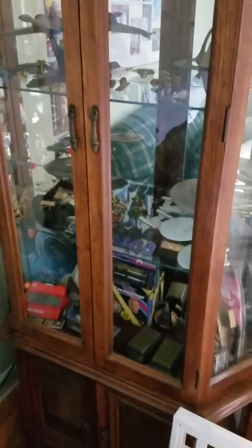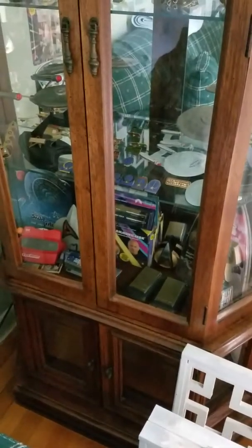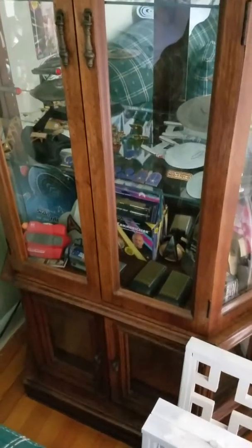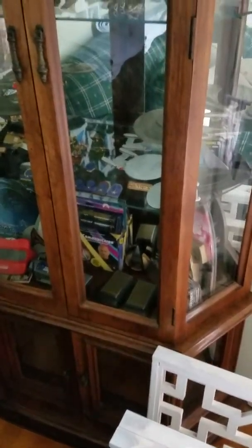Here is the curio cabinet with my Star Trek collection in it. I do have some Next Generation shirts — command, sciences, and engineering colored — that will go down there, but I left them at Steve's house temporarily. And here are the figurines.